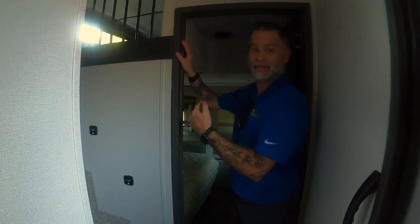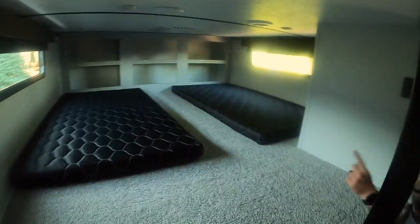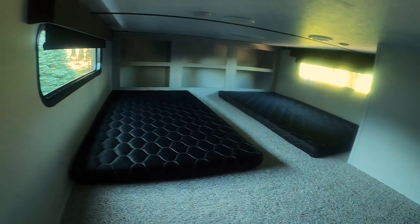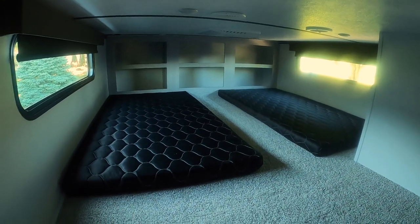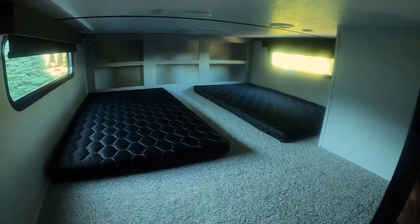One of the cool things before we get to the bedroom is this really cool loft area. What's nice about it is you do have your AC here, so kiddos or whoever's staying up here is going to stay cool. There's plenty of room up there actually for adults. You have storage space along the back as well as charging ports. So you're going to stay cool, stay powered, and you've got plenty of room for your stuff — it's actually a really spacious area.